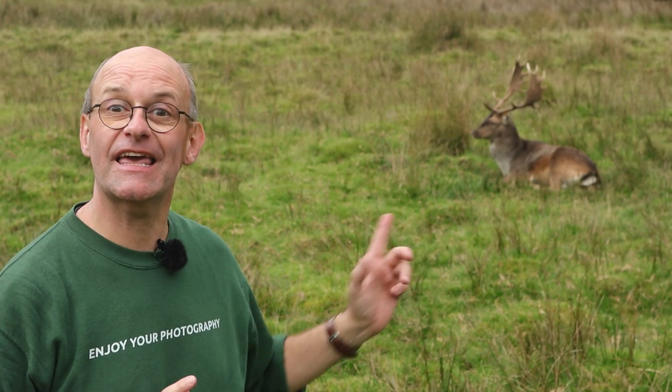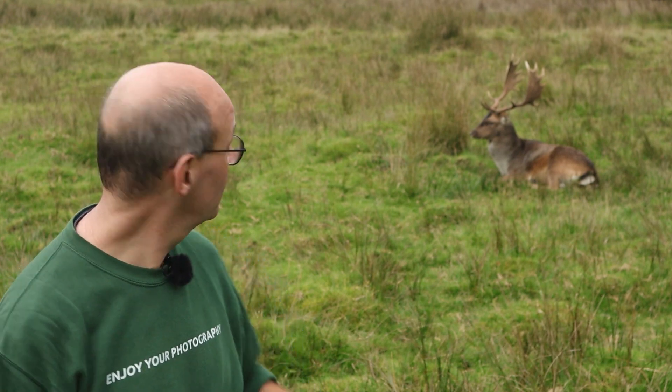Well, I was just about to leave and I came across this male just here and I've got lots of great shots — I managed to get within about five meters of it. Just not bothered at all. There it is. What a great way to end the video.